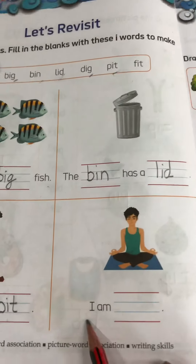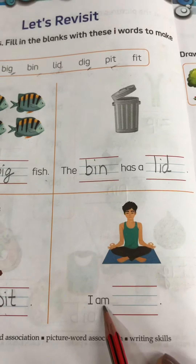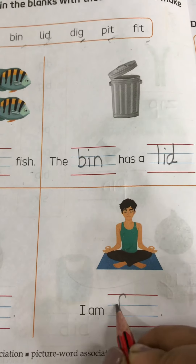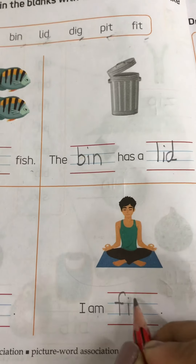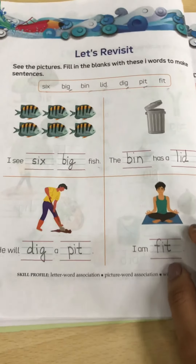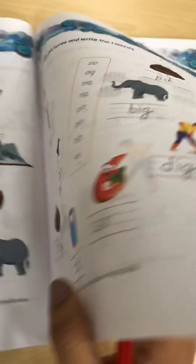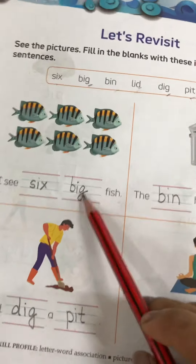Next is: I am fit. So this is F-I-T, fit. So I am fit. The spellings are there in the help box in both pages — you have to pick the correct spelling and write it down in the space provided.